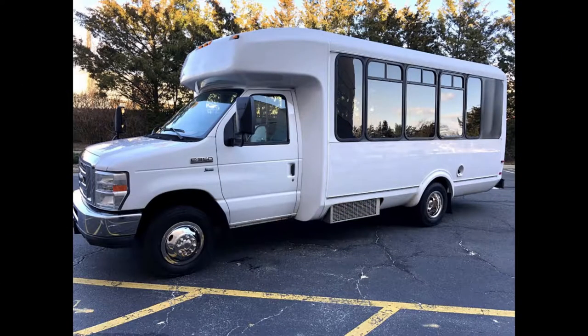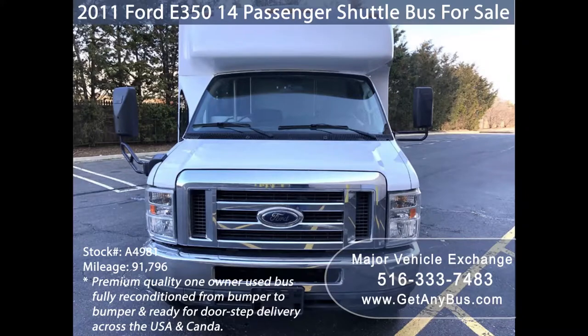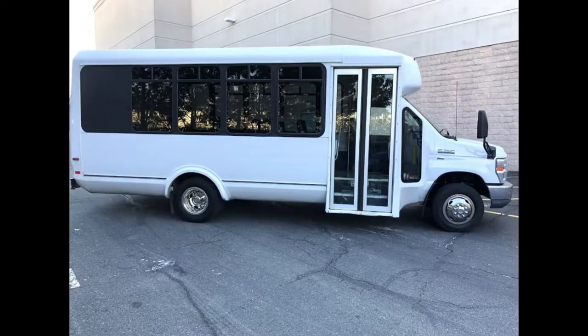Major Vehicle Exchange presents a 2011 Ford F-450 14-passenger shuttle bus for sale, stock number 84981. This one-owner used bus has a clear title as per AutoCheck with zero accidents. It can accommodate up to 14 passengers plus driver and is ready for immediate delivery across the USA and Canada.